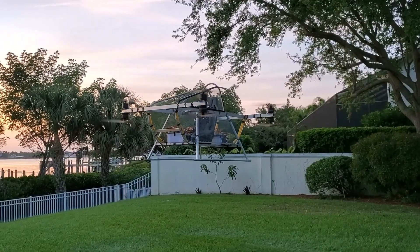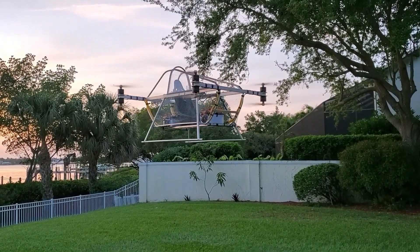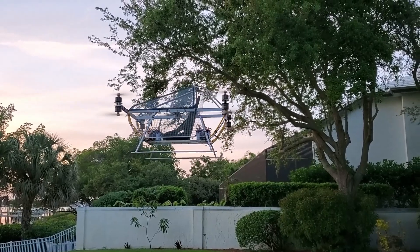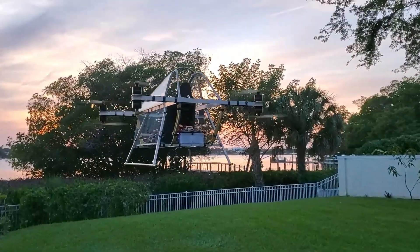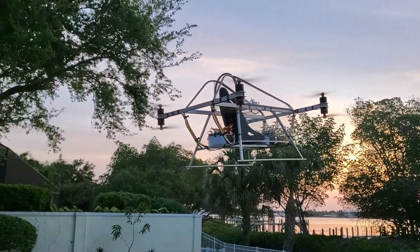After months of meticulous adjustments to motor timing and weight distribution, Marcello achieved a smooth, reliable flying platform that supports a person in mid-air. His achievement has inspired a surge of DIY enthusiasts, demonstrating that with creativity, persistence, and technical know-how, individuals can break into personal aviation without enormous budgets or corporate backing.